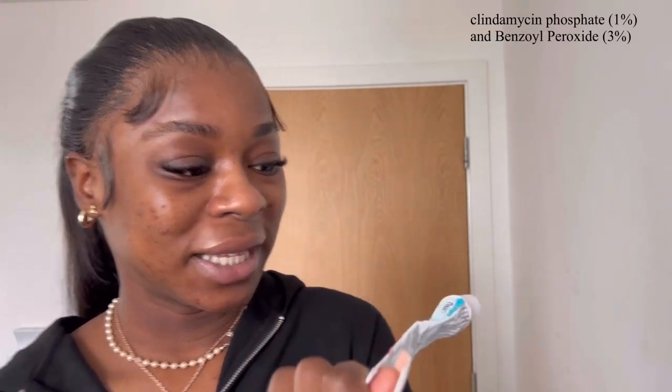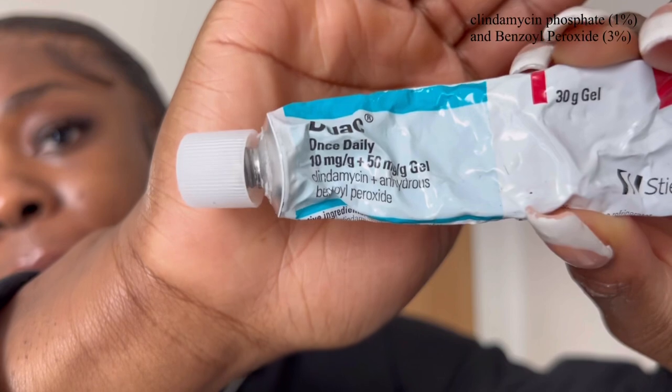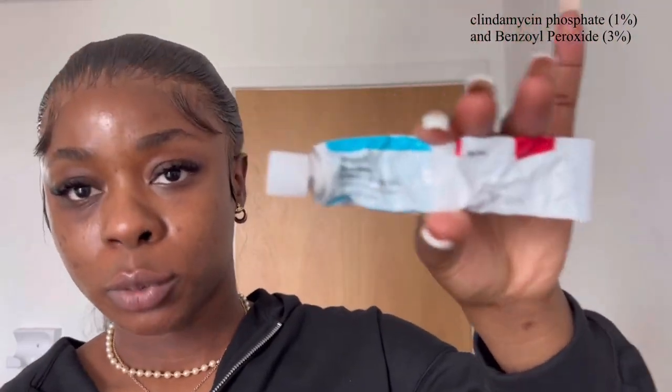After that, this is what I got prescribed from the GP — it's Duac, and it contains benzoyl peroxide. This is prescription only, but if you go to your GP and say you've got acne, they can prescribe you Duac. So after I use that, the next step follows.